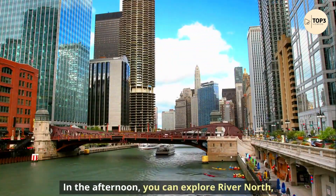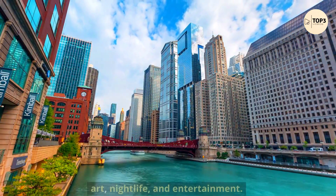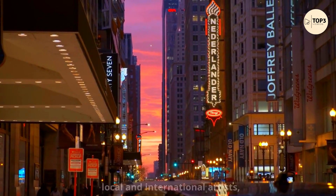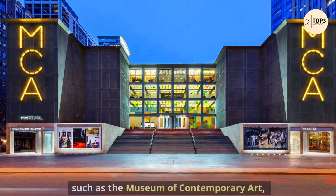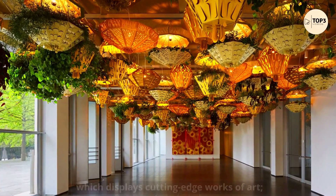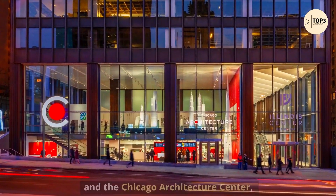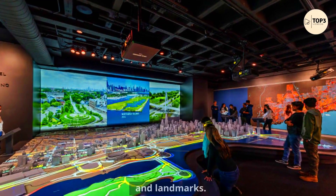In the afternoon, you can explore River North, a trendy neighborhood that is known for its art, nightlife, and entertainment. You can visit some of the galleries and studios that showcase local and international artists, or check out museums and attractions such as the Museum of Contemporary Art, the Chicago History Museum, which tells the story of the city's past and present, and the Chicago Architecture Center, which offers tours and exhibits about the city's famous buildings and landmarks.